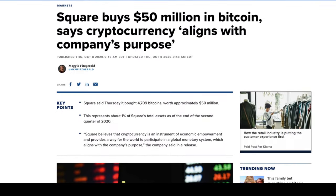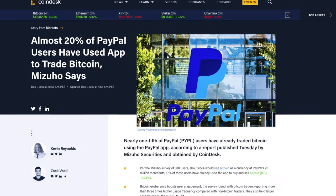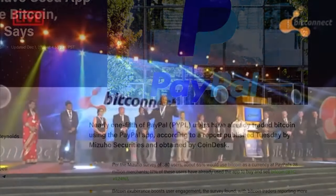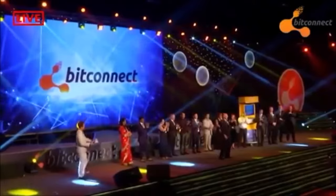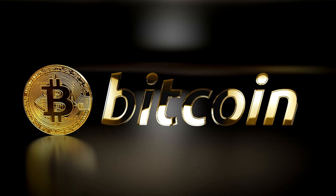Jack Dorsey's company Square has also bought $50 million in Bitcoin, and recently PayPal announced that you can now purchase Bitcoin on their platform. In 2017 we saw the rise of altcoins and ICOs, and most of those proved to be scams and illegitimate projects. So my recommendation is sticking to Bitcoin and not trading for any other cryptocurrencies, as that's just going to add additional risk and complexity to your tax returns.